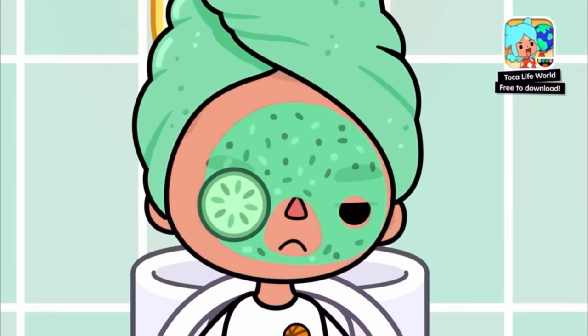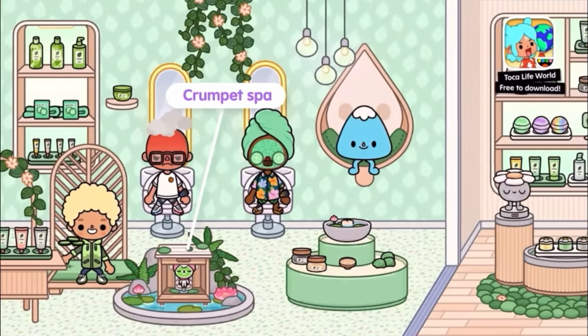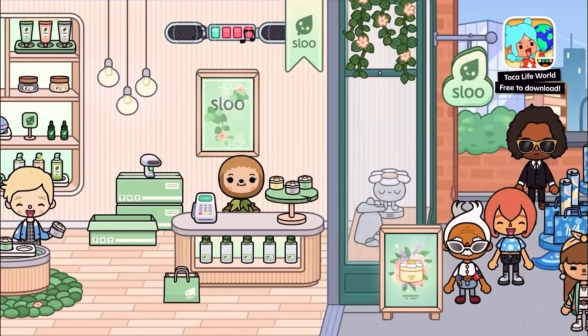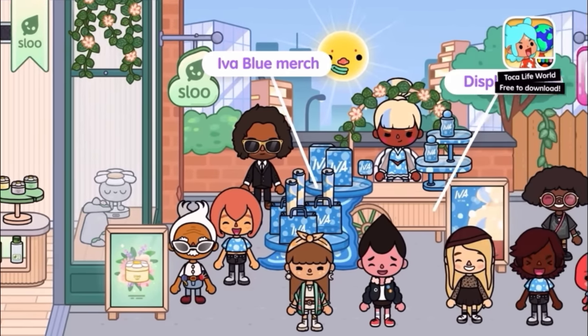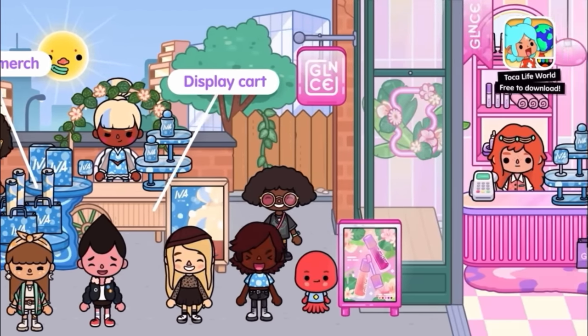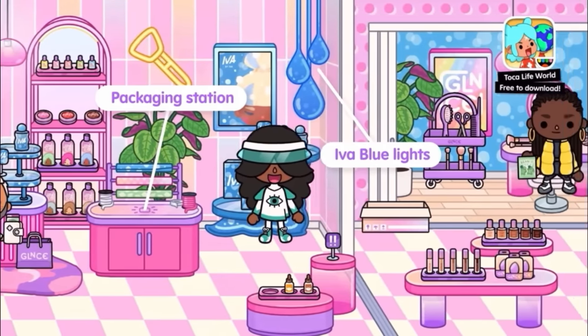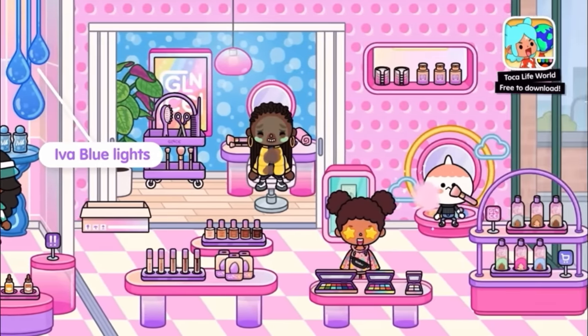He just ate the cucumber. Okay, he doesn't look too happy. Look at this crumpets bar. There's bath bombs. This looks amazing. So we got the Sluice store right there. We got Iva Blue and we got the Glance store right here. Super pink and really fun. Wow, look at this, it looks amazing.